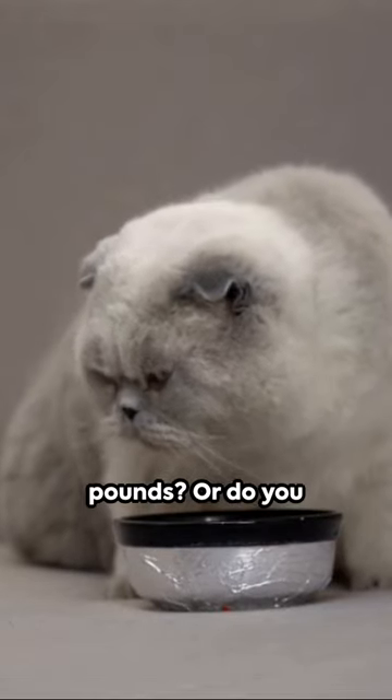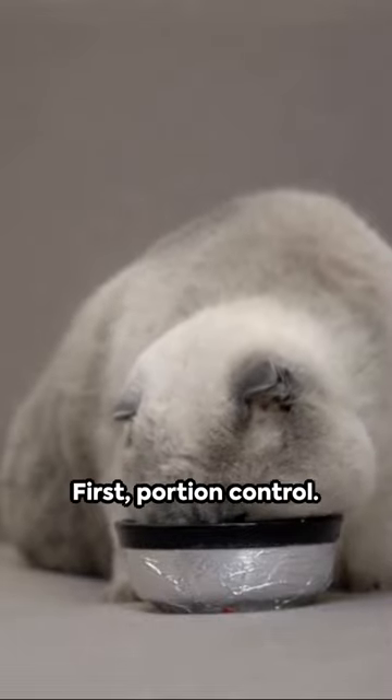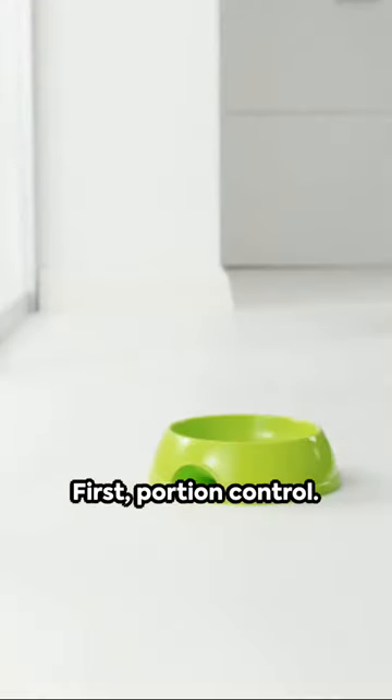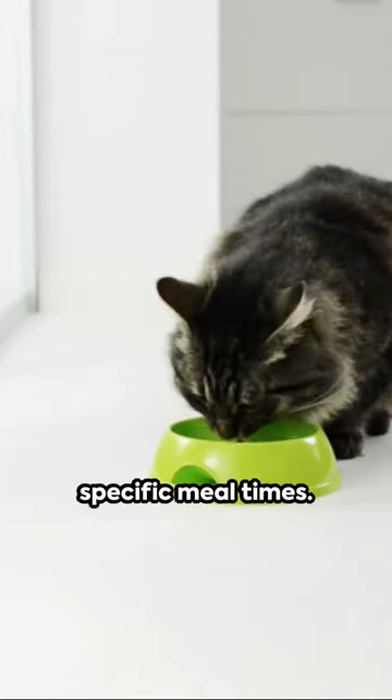Does your cat need to trim down a few pounds, or do you want to ensure your cat stays as healthy as possible? Here's a quick guide. First, portion control. Overfeeding is a common mistake. Instead of free feeding, set up specific mealtimes.